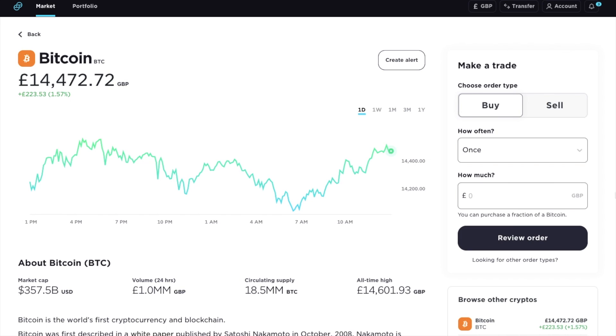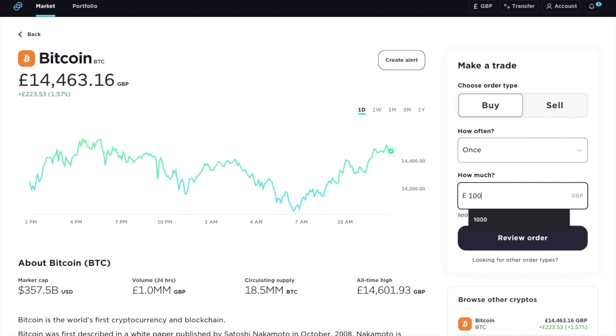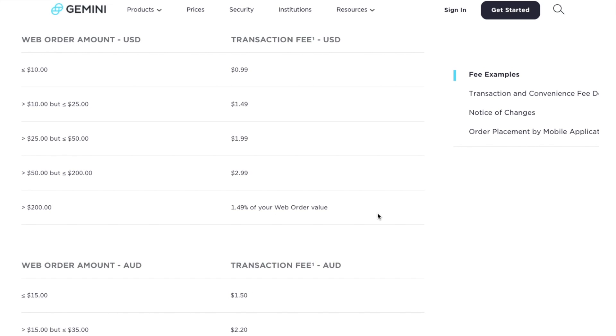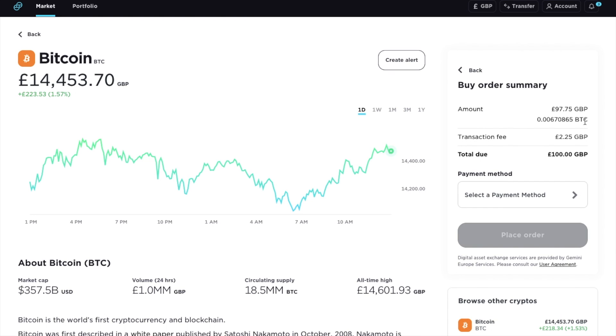Over on the right, it's very similar to the likes of Coinbase. We have the ability to make a simple buy or sell trade as a one-time trade, or we can make these recurring. We can put in the amount that we'd like to purchase. So in this example, I'd like to buy £100 worth of Bitcoin. And if we review that order, you'll see the actual amount received after the fees are taken. With the exchange, that's £2.25 or 2.25% for a simple market order. This fee will depend on your trading size and your location.